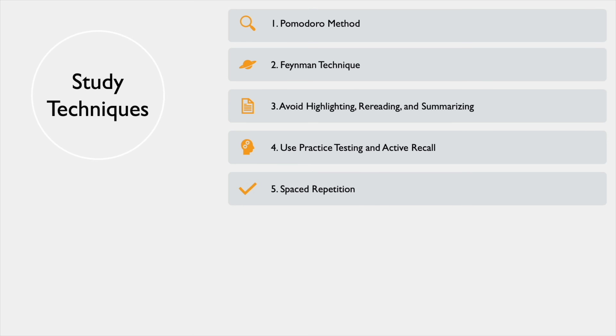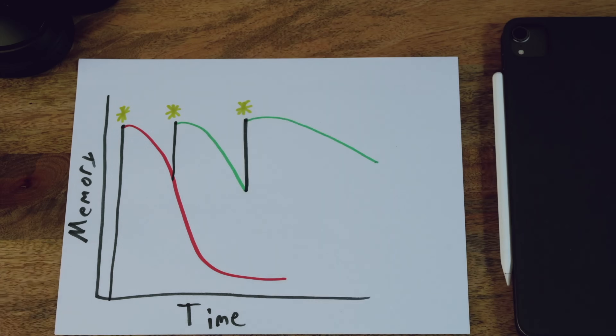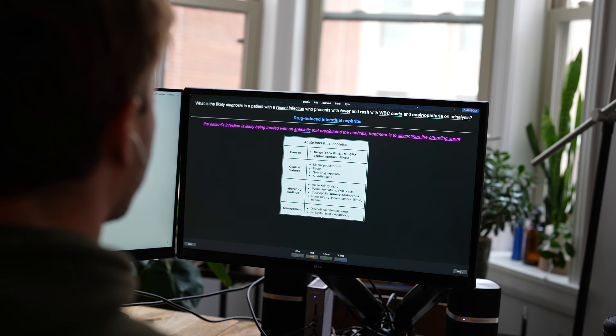Technique number five — and I can't go a single video without mentioning Anki — is spaced repetition. All spaced repetition is, is focusing on learning things at different time intervals. If you review topic A on Monday, maybe you'll review it again on Tuesday, and then again on Thursday. Anki is a great way to use this because it applies spacing intervals worked out by very smart people, and does it all for you with flashcards. Bottom line: use Anki or other tools to integrate spaced repetition into everything you learn.